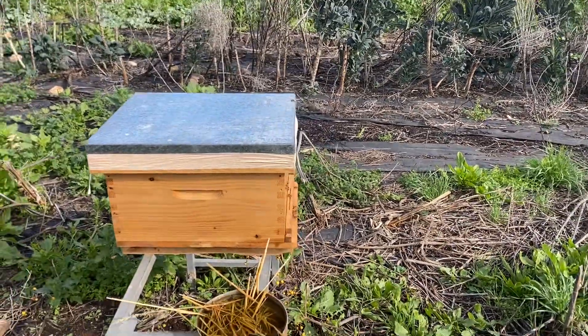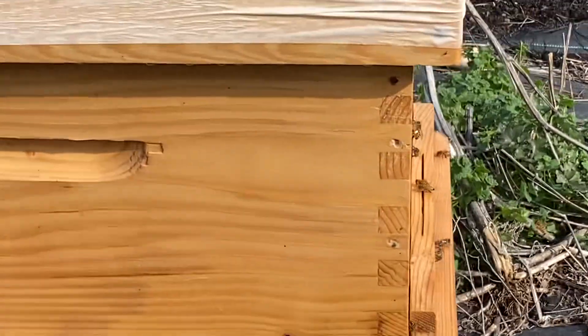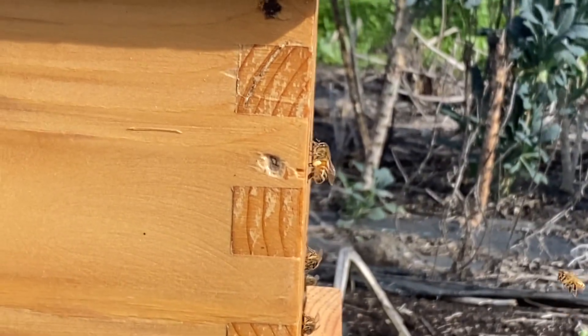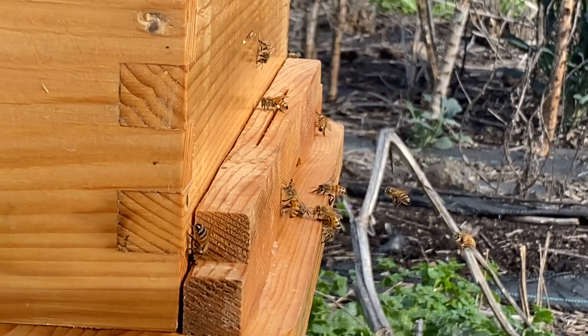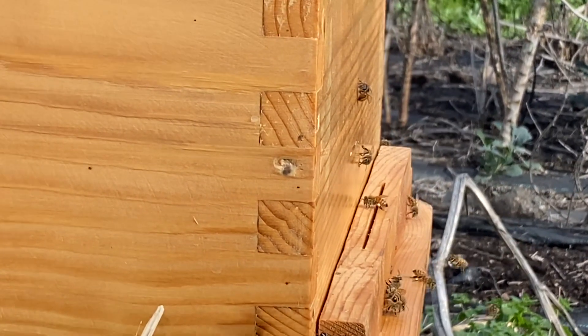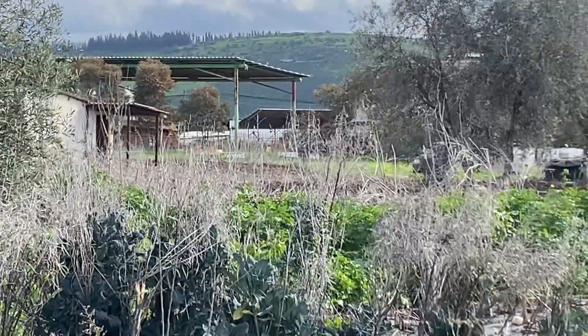Hi everybody! It's just been raining very heavily and now the bees are finally out. You see that yellow lump on their legs — all that is pollen. The bees are working very hard collecting loads of pollen.